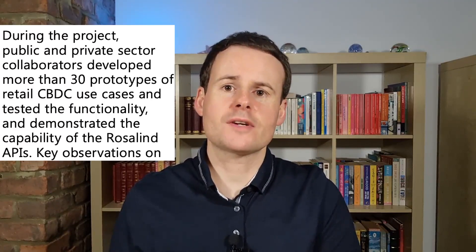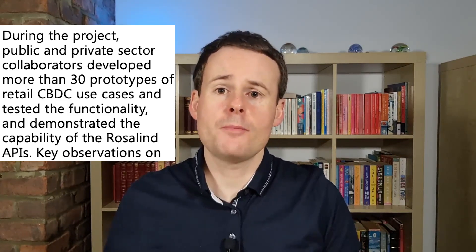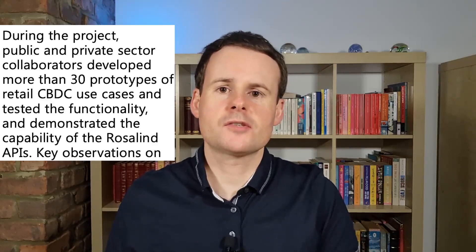Project Rosalind was essentially a test phase for CBDCs to see how they worked, and they succeeded, because public and private sector collaborators developed more than 30 prototypes of retail CBDC use cases, including payments made online, in-stores and offline, point-of-sale, QR codes, mobile phones, smart cards, biometric devices, smart assistants, and micropayments.